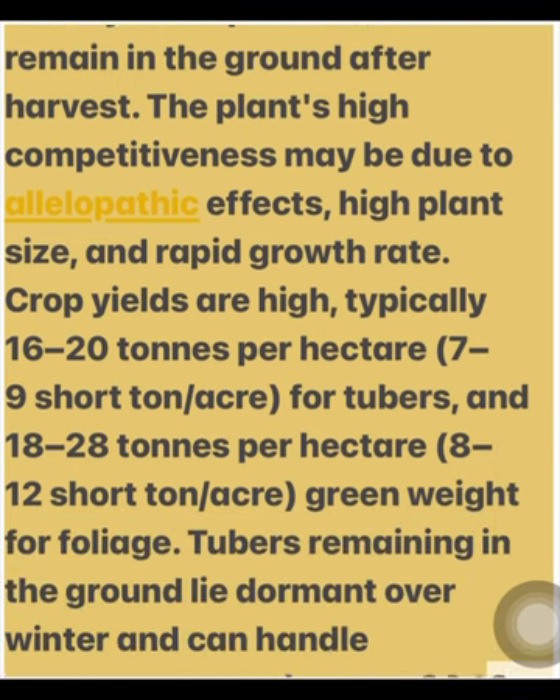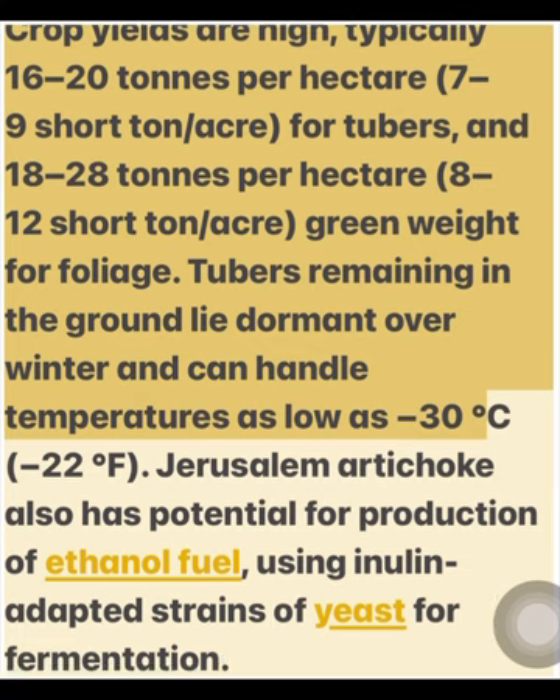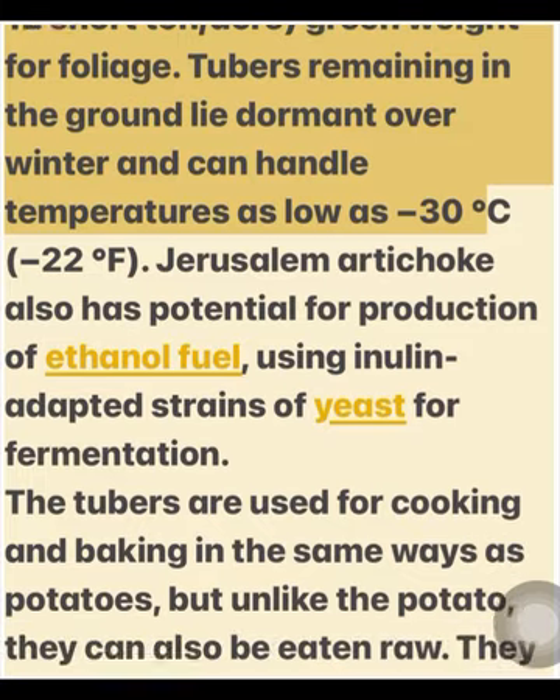Crop yields are high, typically 16–20 tonnes per hectare (7–9 short tons per acre) for tubers, and 18–28 tonnes per hectare (8–12 short tons per acre) green weight for foliage. Tubers remaining in the ground lie dormant over winter and can handle temperatures as low as negative 30 degrees Celsius (minus 22 degrees Fahrenheit).